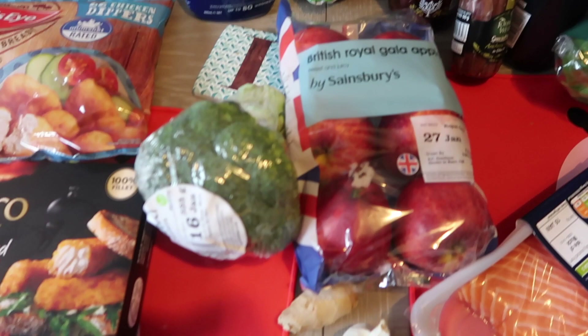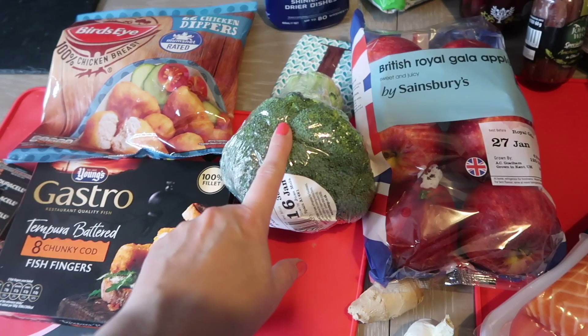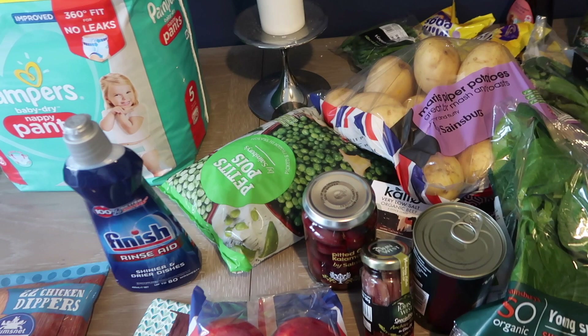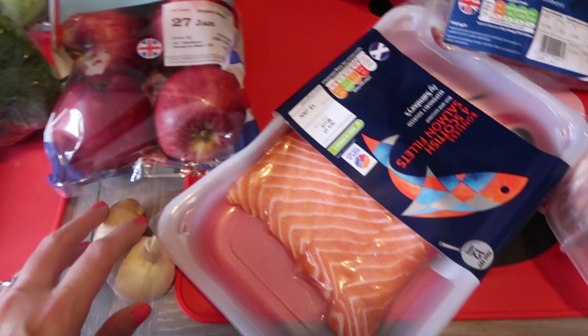I've got some broccoli here because tonight we're going to have roast chicken — it's a Sunday as I film this. So I've got broccoli, potato, spinach, peas, and there's cauliflower still in the fridge from the other day. It's going to be a really, really nice roast. I've also got some salmon, which I'm going to do like a garlic ginger honey roast with, and I'll serve that with some sugar snap peas and some green beans, then just serve it with some rice. That'll be a really nice meal.